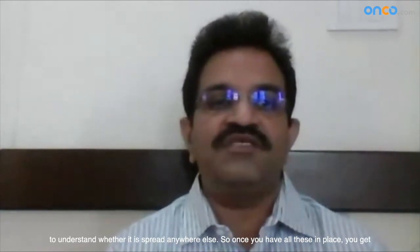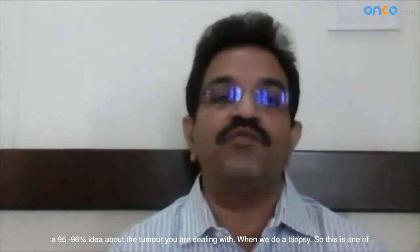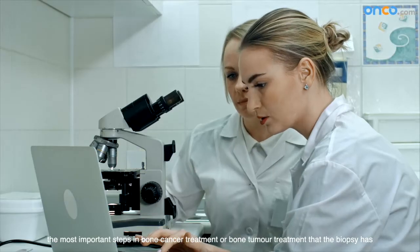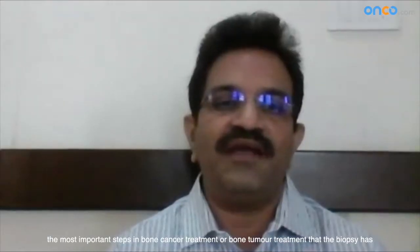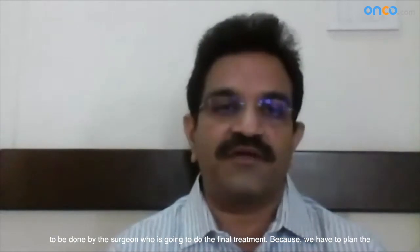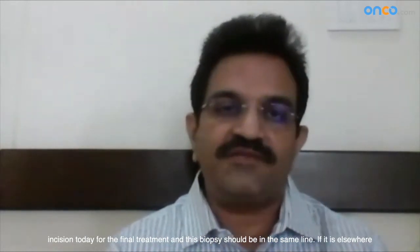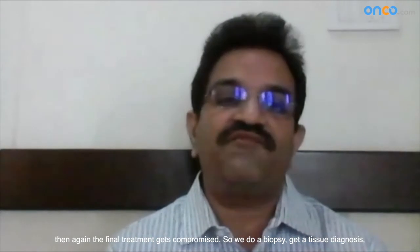Once you have all these in place, you get a 95-96% idea of what tumor you are dealing with. That is when we do a biopsy. This is one of the most important steps in bone cancer treatment: the biopsy has to be done by the surgeon who is going to do the final treatment. Because you have to plan the incision today for the final treatment, and the biopsy should be in the same line. If it is elsewhere, the final treatment gets compromised.